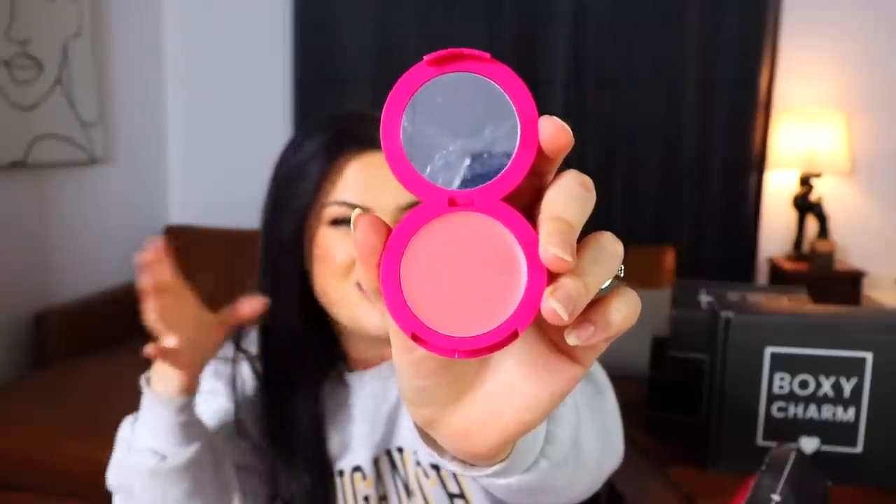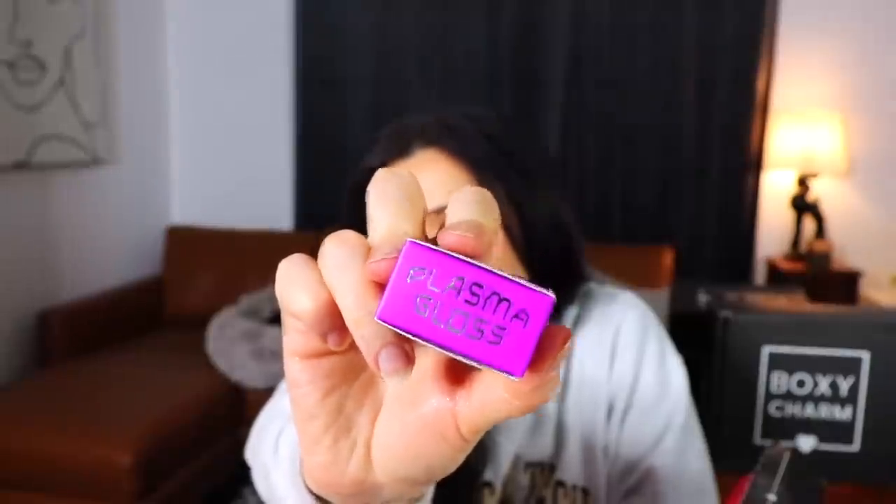Next is from Lovecraft Beauty — a Plasma Gloss in the shade Quasar Goo. It's a multifunctional buildable gloss for lips, lids, and cheekbones. It's a really nice copper rose gold color and very shiny — my palm is shining like a new penny. It's a little too coppery and deep for me personally and I wouldn't want sticky lids, so I'm not sure I'd get much use out of it.